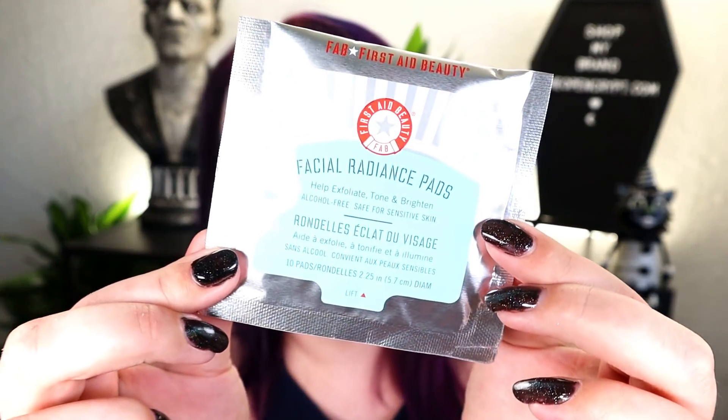First off, this is from First Aid Beauty — their Facial Radiance Pads to help exfoliate, tone, and brighten. We get 10 pads in here. I've used a lot of First Aid Beauty stuff before because it's allergy-free, hypoallergenic, fragrance-free, and it's really good for sensitive skin like mine and dry skin. I don't think I've ever used these radiance pads specifically, but here's the little tin pack.